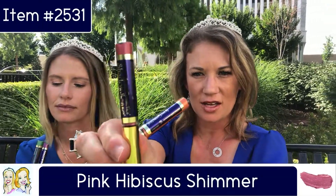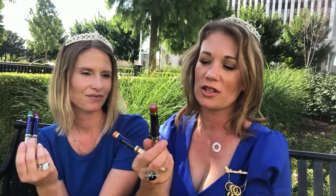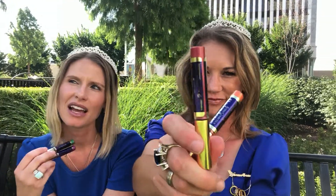We have Pink Hibiscus Shimmer — look at this awesome pink, it's like a vibrant pink, really really pretty. If you are using lip scents, it looks a lot like caramel apple tea, kind of matches that. Just know that a little bit goes a long way. It has vibrant colors, waterproof, smudge proof.